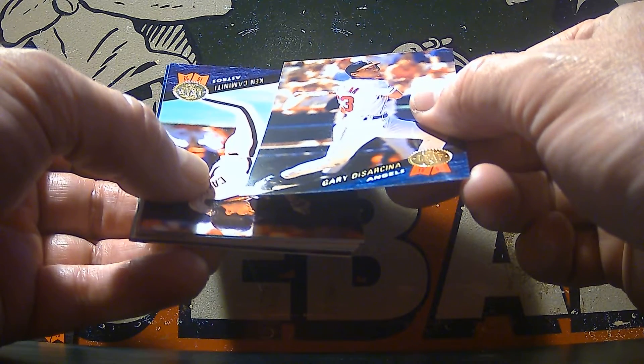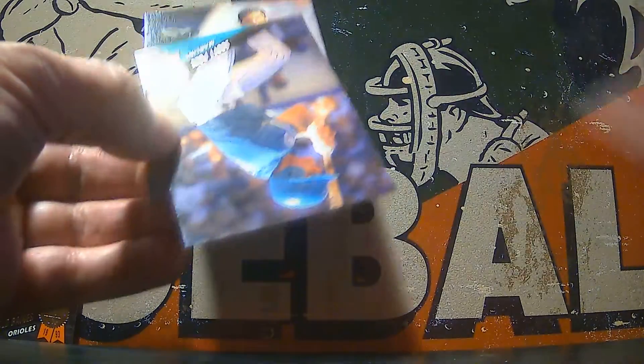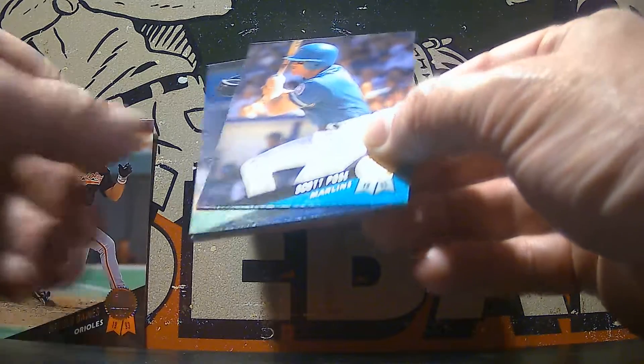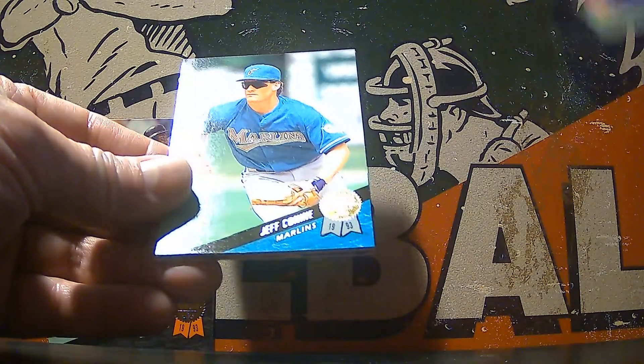There's Gary Discarina. Ken Caminiti. Scott Pose. Chad Curtis — throwing his helmet it looks like.